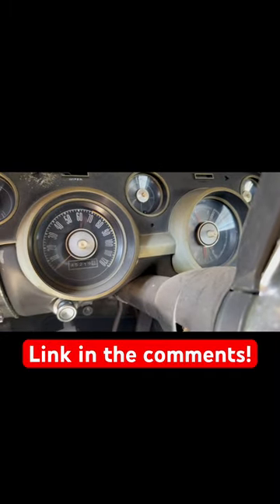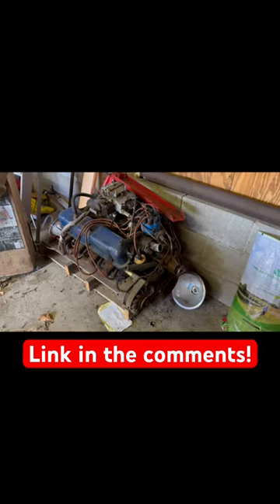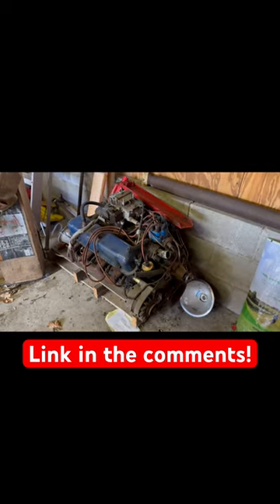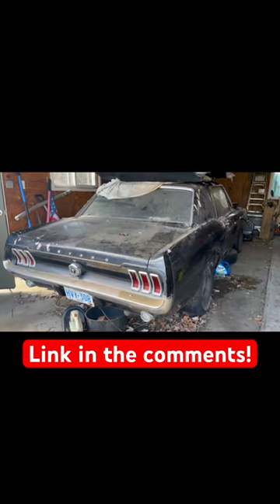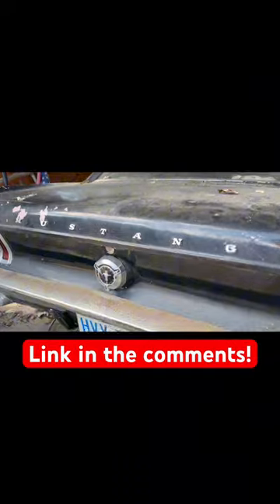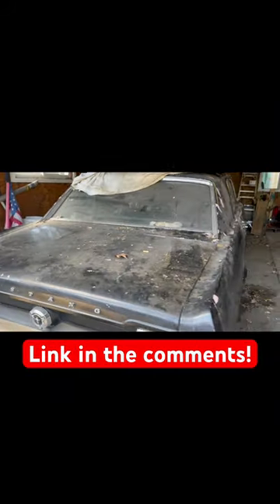Looky looky looky here — 45,000 — and then there's that iconic GT grille. This is the 289. It's a 1967 Ford Mustang, it is a GT model, and it hasn't been on the road since '98.